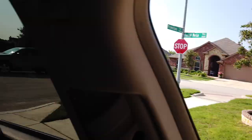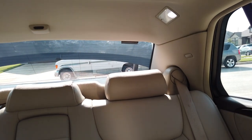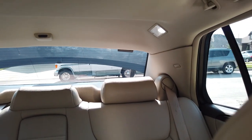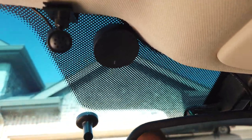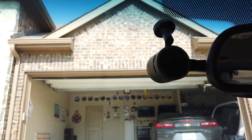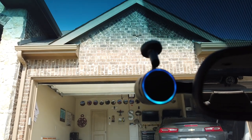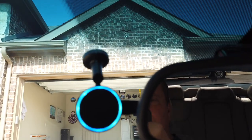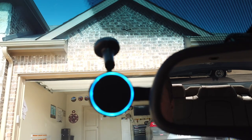I also put a rear camera — it's called a DDPai Mini 2 — on the back because I don't have full coverage on this car, and if somebody rear-ends me, I want proof. If anything happens behind you and you want to record the video, you just hit that button right there and it will save three minutes before and three minutes after. And if you want to save any dash cam video, you just say, 'Alexa, tell Garmin to save video,' and it will save the video.